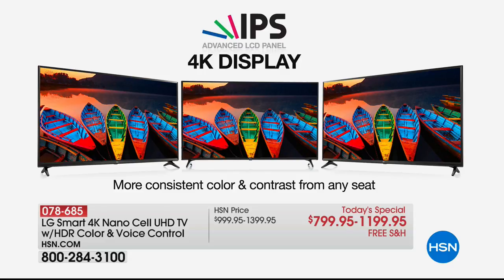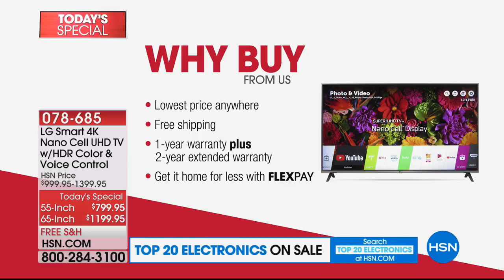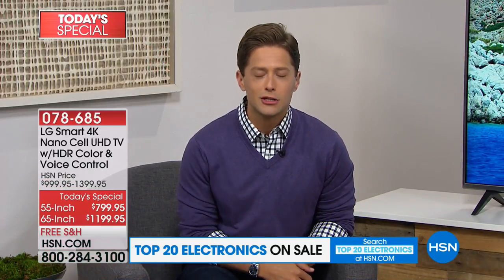Our friends at LG kind of reset the whole concept of 4K with NanoCell last year, and they've made it even better and more enhanced this year. This is the lowest price you'll find absolutely anywhere, and you're still getting an extended warranty. This is not only the lowest price now, it is the lowest price come Memorial Day weekend, come Labor Day weekend. This brand-new, top-of-the-line, Google Home-enhanced, NanoCell ultra-high-definition smart television is not in retail — and when it is, it will be more expensive, not to mention the warranty, FlexPay, and free shipping.